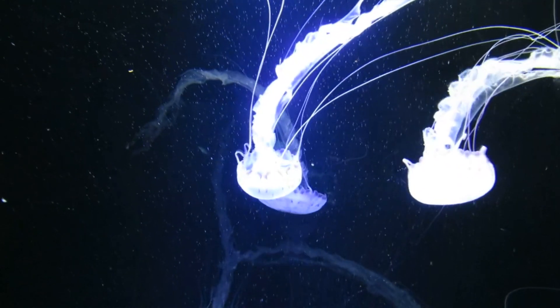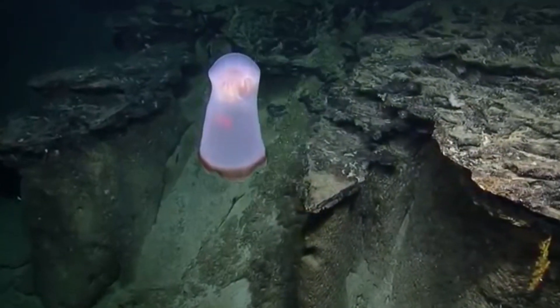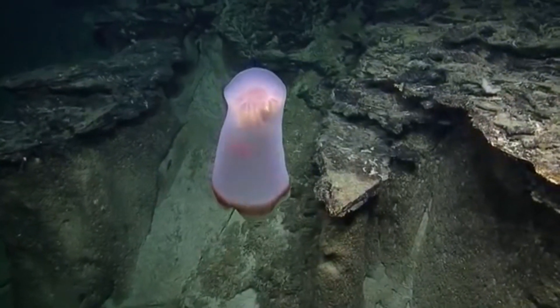and they have long oral arms. The net-like structure on the Deepstaria jellyfish is believed to be a connected network of canals that make up this animal's digestive tract. Unlike other jellyfish who capture prey in their stinging tentacles, Deepstaria jellyfish engulf their prey whole, encasing food items in the thin membrane that makes up their bell.